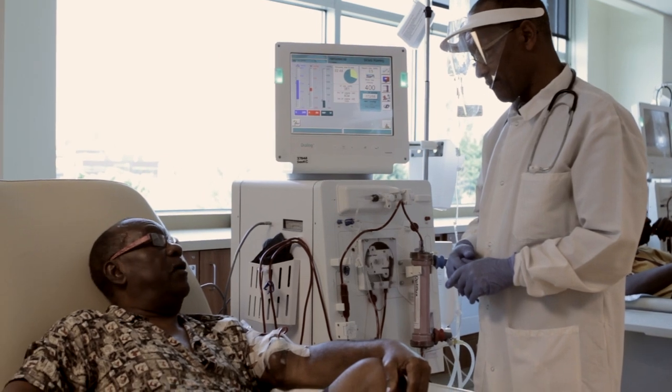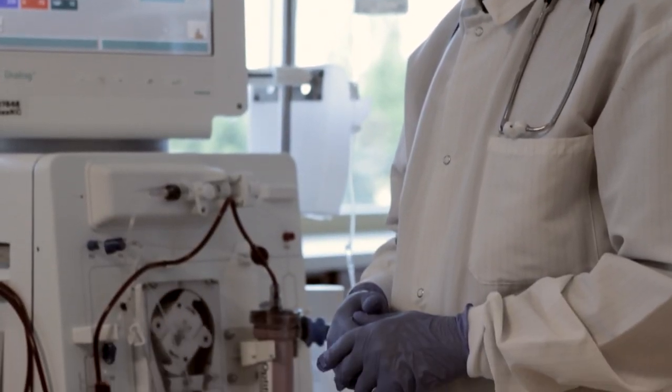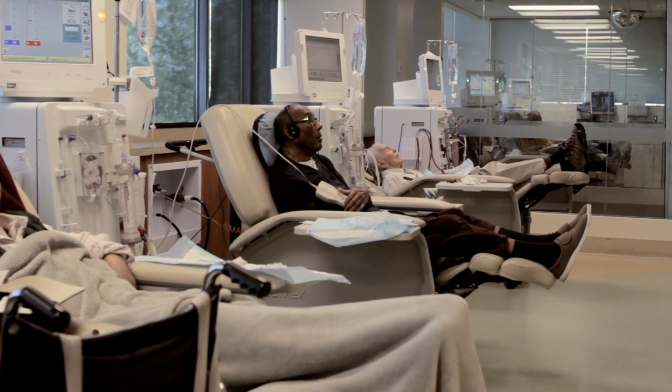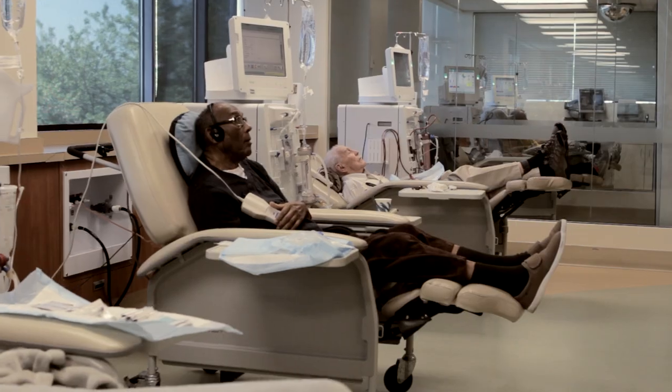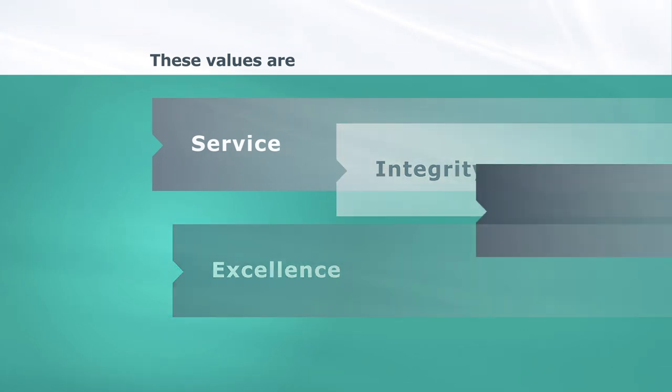Adjusting to the effects of kidney dialysis and the time spent tends to be difficult for any patient, even in the best of situations. At the centres, we've developed a set of core values that we feel best supports the patient through this challenging set of circumstances. These values are teamwork, integrity, excellence, service, and stewardship.